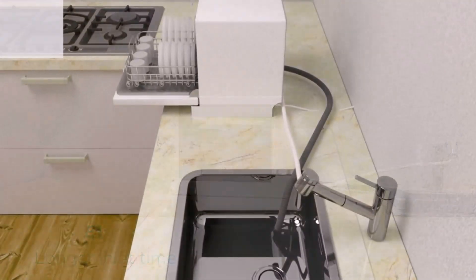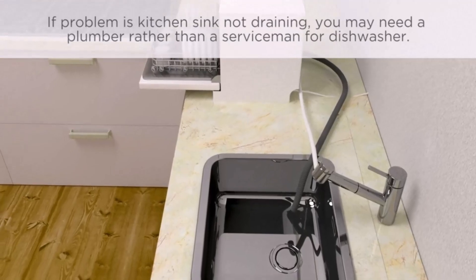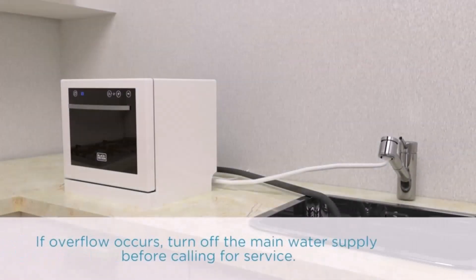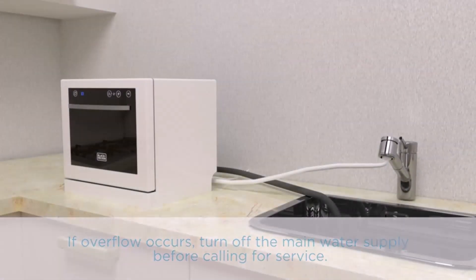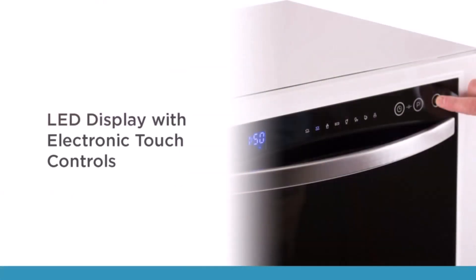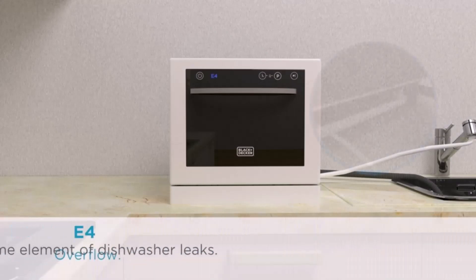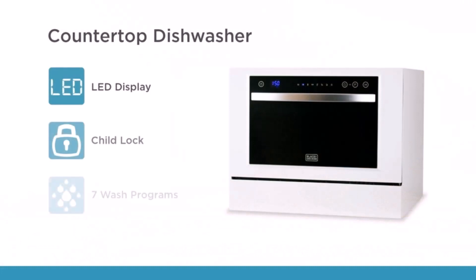Let me discuss the design and quality of this dishwasher. It is made of good quality stainless steel, meaning it is highly durable, and its compact design makes it easy to fit in most kitchen cabinets. Electric controls along with the LED display enhance the overall appearance and make it very user-friendly. All 7 wash programs and options can easily be monitored via the electronic LED display. I'll rate its design and quality 10 out of 10.